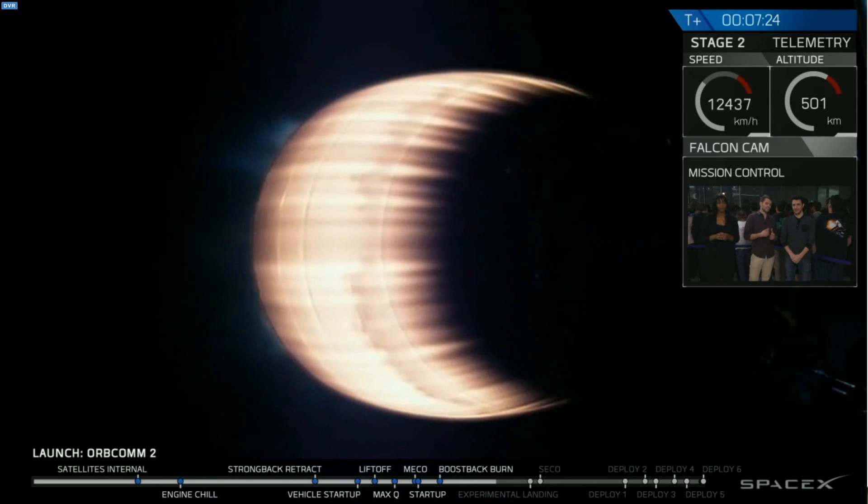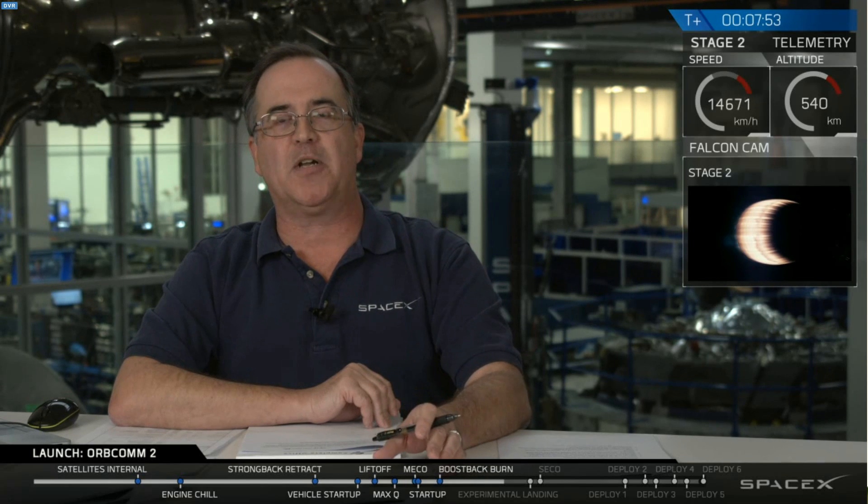For another update on how both the second stage burn is going and also how that first stage is looking: we're at T-plus seven minutes 30 seconds, everything continues to go nominal. Falcon 9 continues to power its way into orbit. The second stage is building up to 4.7 g's of acceleration. Currently we're about two minutes away from shutdown of the second stage engine to get into orbit. Engine performance continues to be nominal — looking at the trajectory, we're going right down the middle of the track.